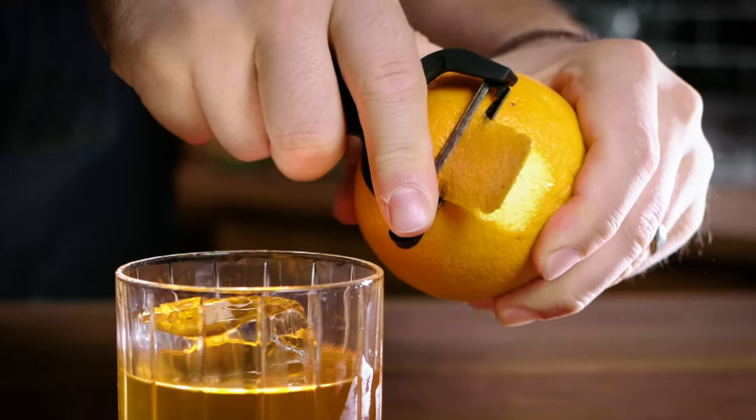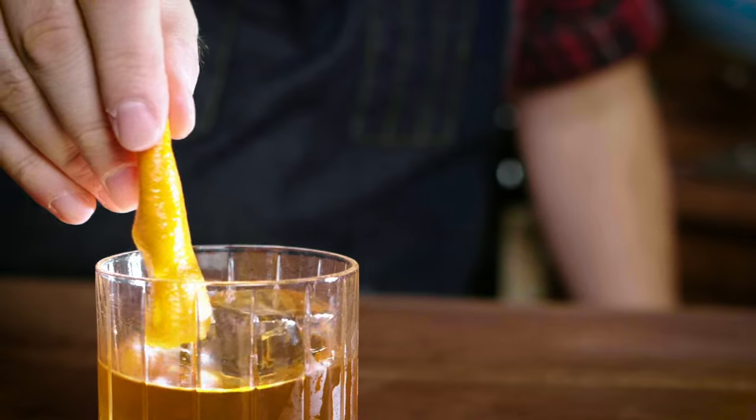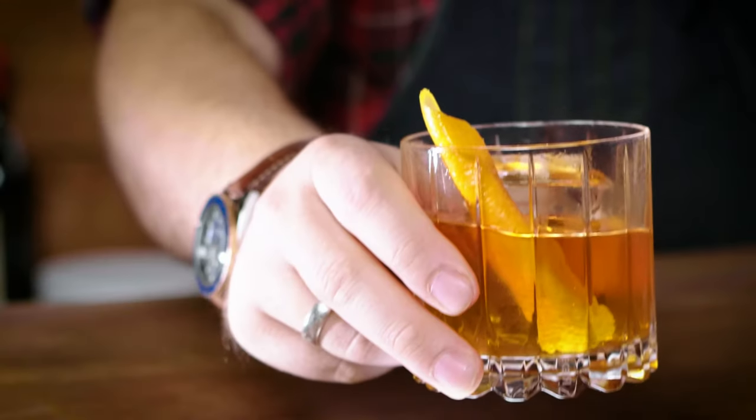I'm going to garnish this one with a twist of orange. You will be surprised at how a few dashes of Angostura bitters brings a cocktail to life.